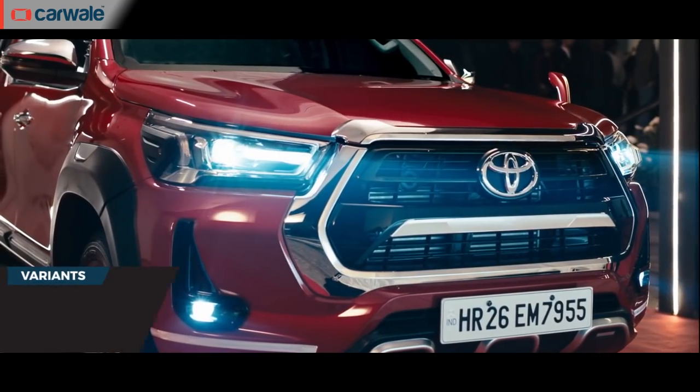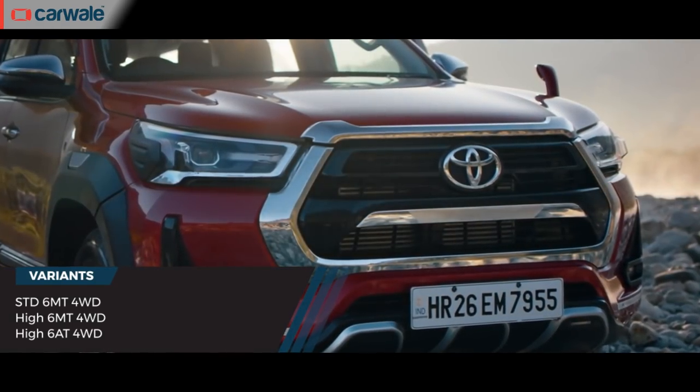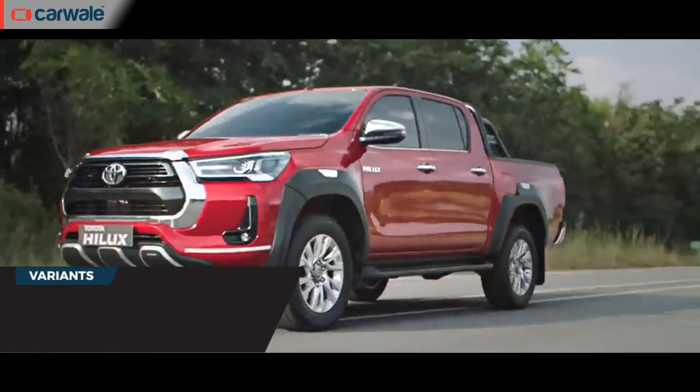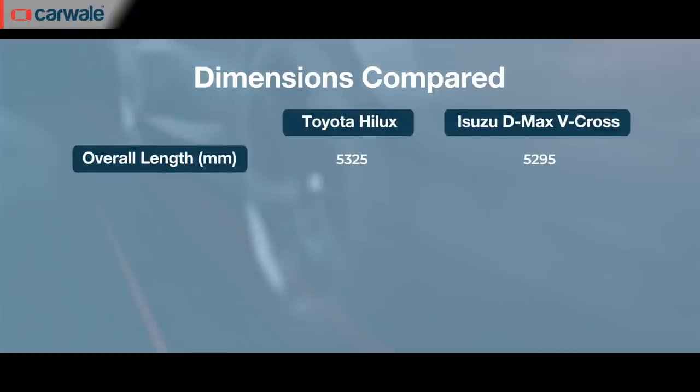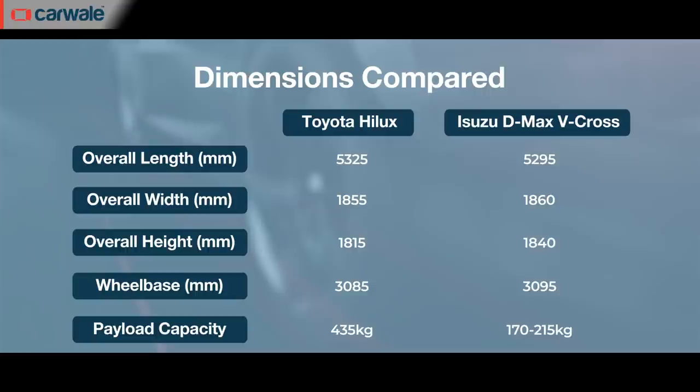Bookings for the Toyota Hilux have opened and it is available in three trim levels — Standard, High, and High Automatic. The car measures 5.3 metres in length with a wheelbase of 3.08 metres, making it one of the largest vehicles on sale in India today. The Indian market only gets the four-door double cab design with a pickup bed at the back.